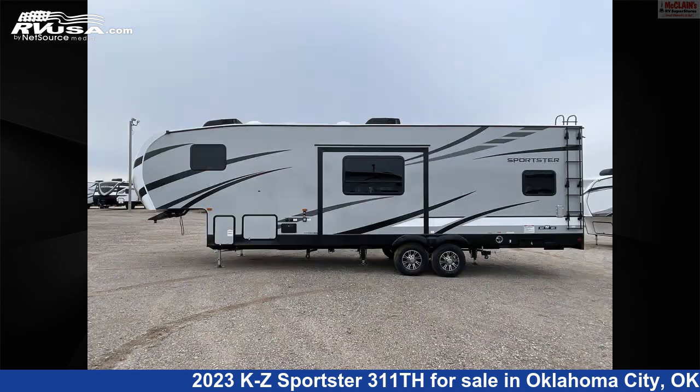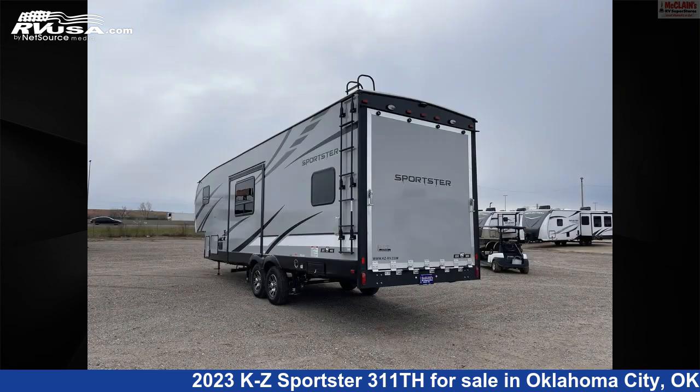This new KZ is 34 feet 0 inches in length and features TV, microwave, oven, smoke detector, refrigerator, slide out, and 75 gallons fresh water capacity.